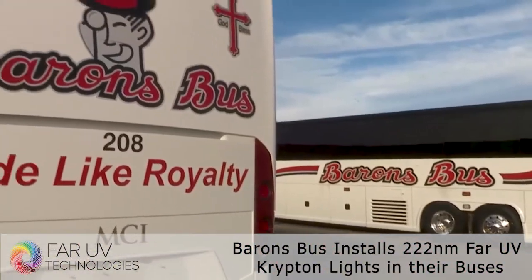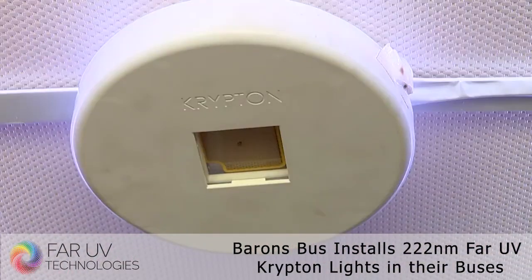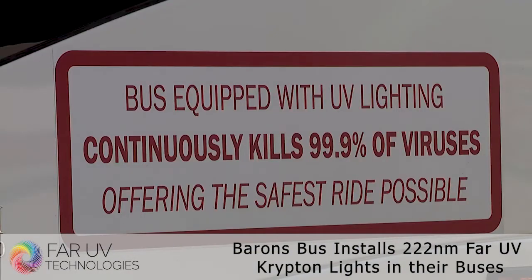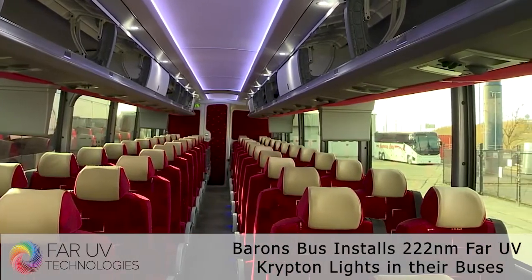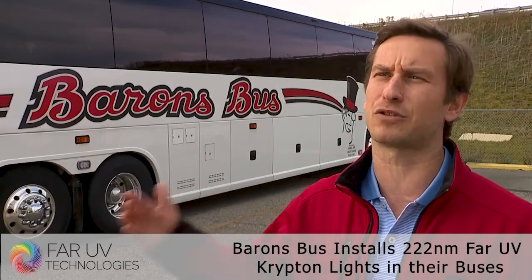Now Barron's Bus is making a big leap in the charter bus industry, installing UV far lighting systems. It's not visible to the human eye — this technology is used in medical facilities and hospitals, and they've taken that technology and applied it to the buses. What that allows is the bus to continuously be disinfected as it's traveling down the road.